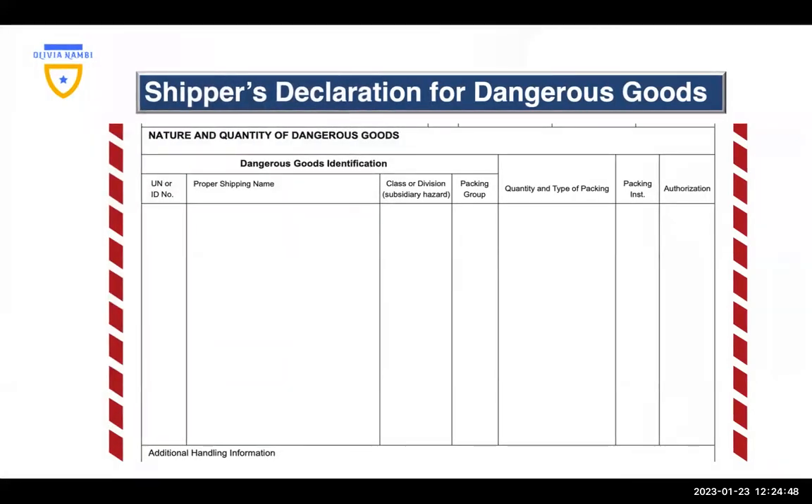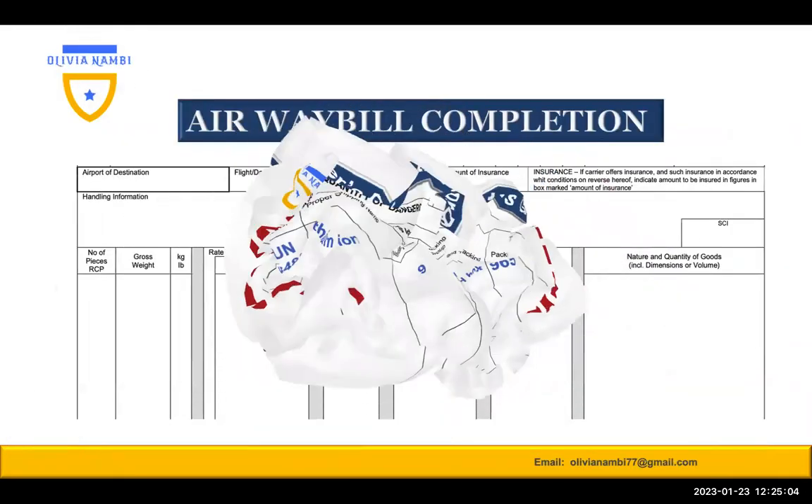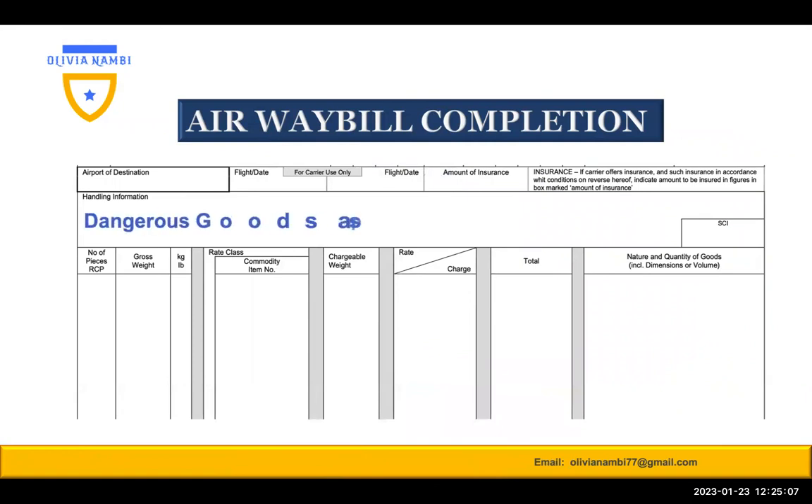Let's see how the shipper's declaration is completed. We have the UN number, proper shipping name, class — one fiberboard box times the net quantity of one — and then we have the packing instruction. When it comes to the airway bill, we go to the handling information box and type 'dangerous goods as per associated DGD' and also add 'cargo aircraft only'. Thank you so much for coming along with me — see you in the next one.